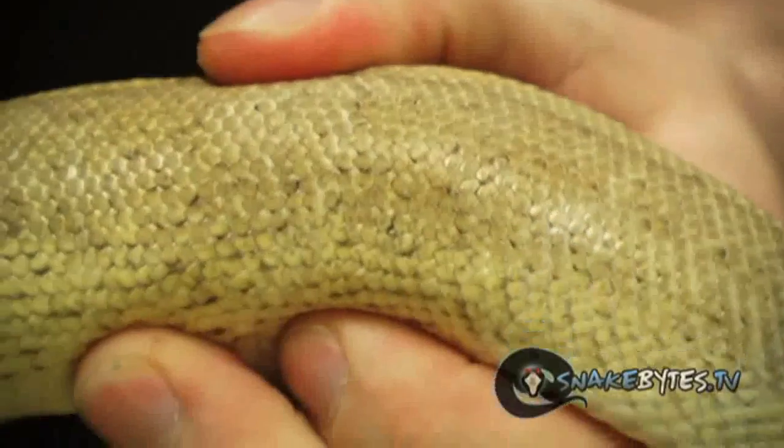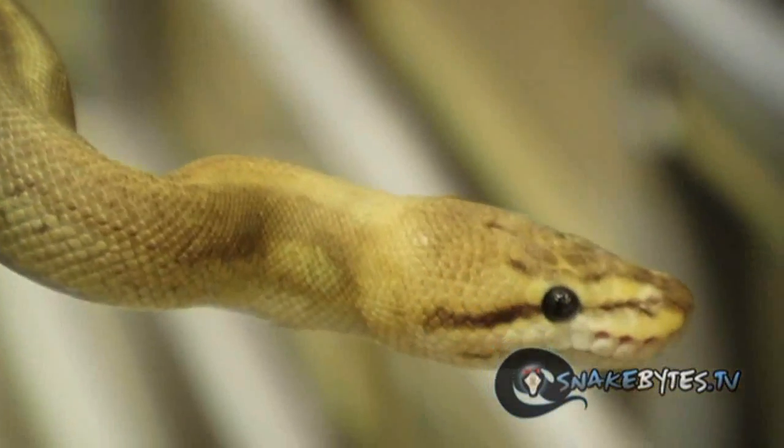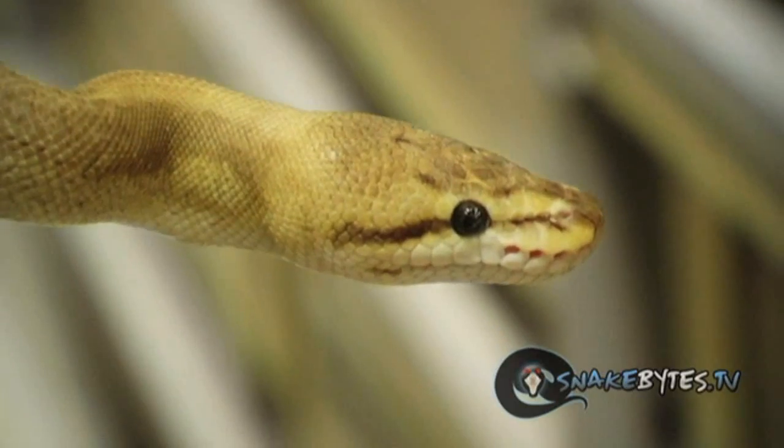Why do snakes shed? It's actually a pretty simple answer. Unlike humans, as we grow our skin expands along with us, snakes don't have that ability. They have an outer layer — an epidural layer of skin — that only stretches so far. When it gets to the end of that stretch it has to shed it off, or molt it.